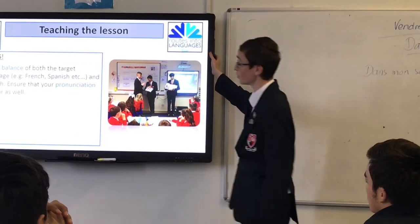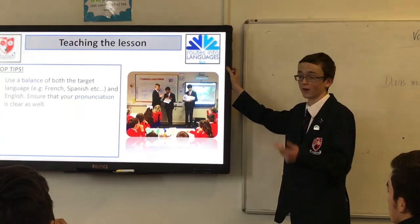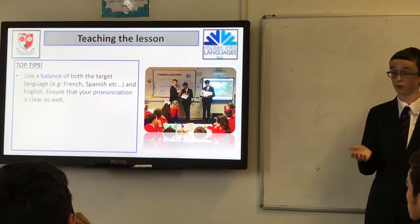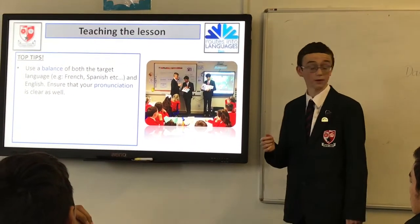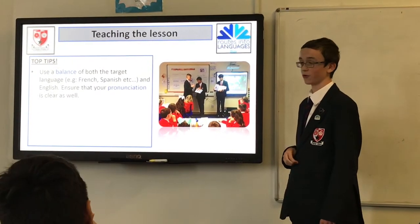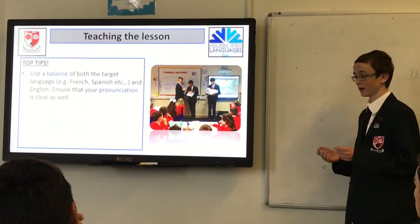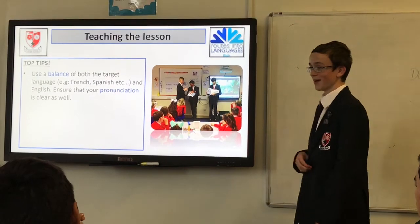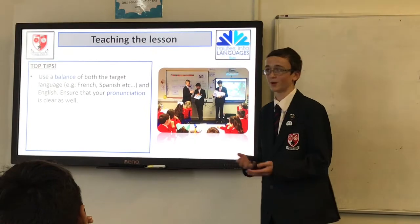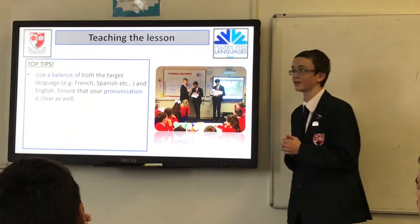Top tips: use a balance of both the target language. Me and Josh found that out, because some schools may know more than others. At one school, we tried to ask them to listen and repeat, but they didn't know — but at another school, they did. So it depends; you've got to use a balance and adapt to the situation.